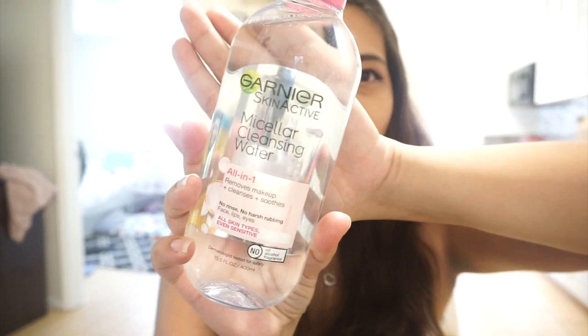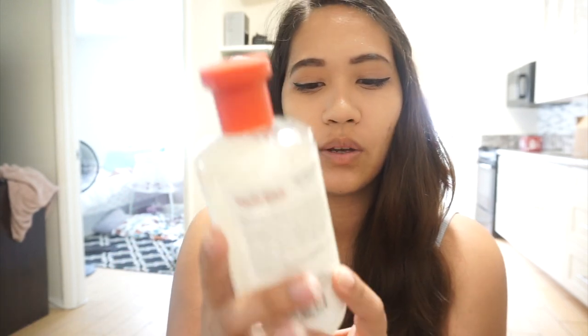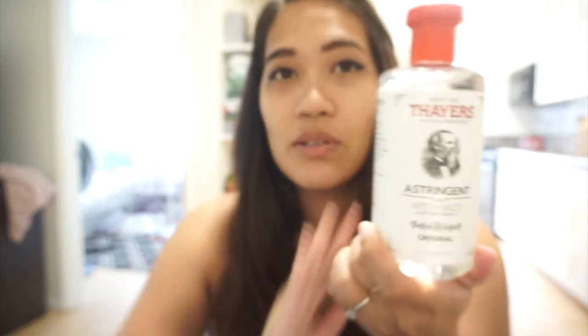Let's get into the skincare favorites. My first skincare favorite of the month is the Garnier micellar cleansing water. It's really good for taking off your makeup, it doesn't leave you feeling oily because this is a no-oil formula, and it has no fragrance — so it's great for just taking off your makeup.